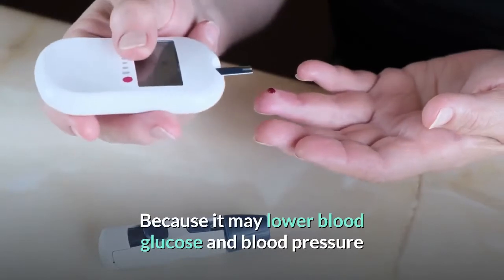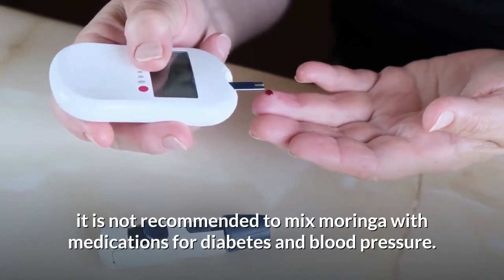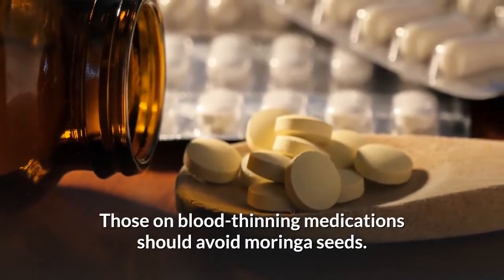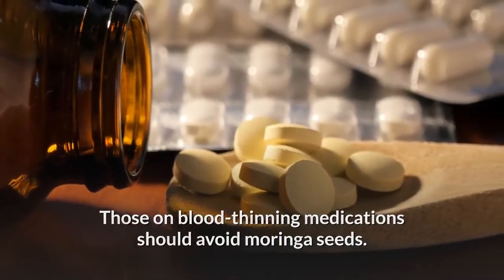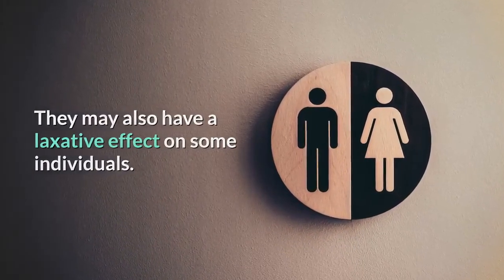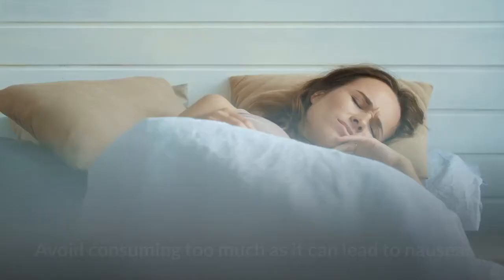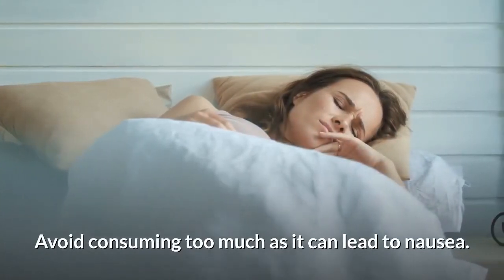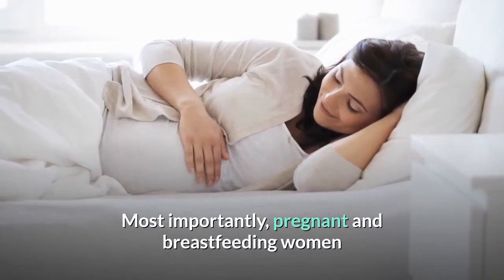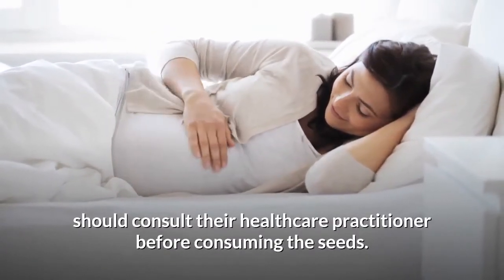Because Moringa may lower blood glucose and blood pressure, it is not recommended to mix it with medications for diabetes and blood pressure. Those on blood-thinning medications should avoid Moringa seeds. They may also have a laxative effect on some individuals. If you don't like the flavor, it may activate your gag reflex. Avoid consuming too much as it may lead to nausea. Most importantly, pregnant and breastfeeding women should consult their healthcare practitioner before consuming the seeds.